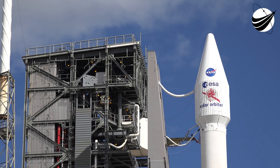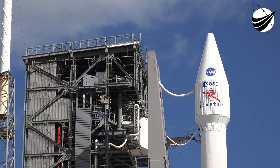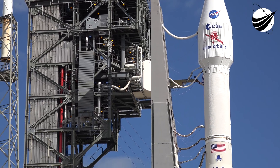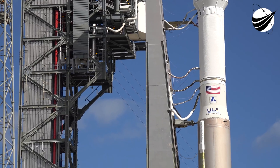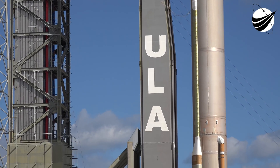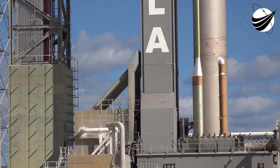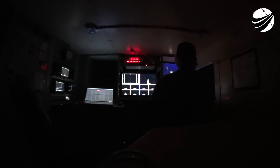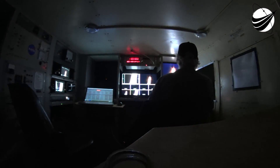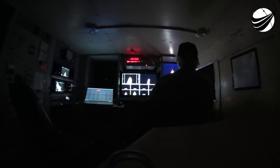Solar Orbiter will take off on a United Launch Alliance Atlas V rocket. This is an international collaborative mission between the European Space Agency and NASA. The spacecraft has been developed by Airbus Defense and Space. ESA's Engineering and Test Center in the Netherlands is managing the development effort, and the European Space Operations Center in Germany will operate Solar Orbiter after launch.